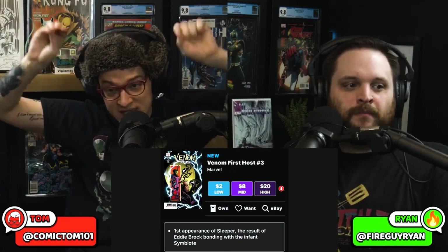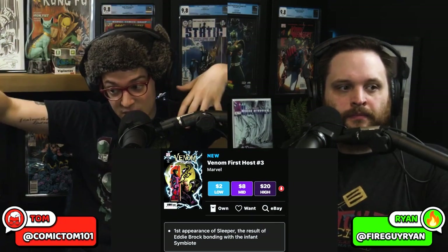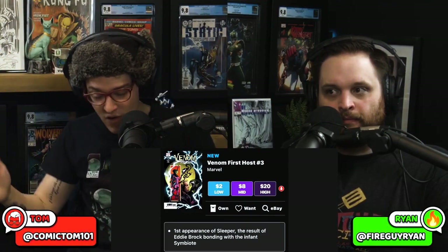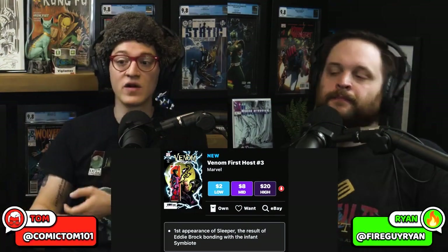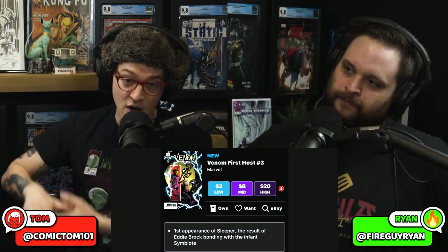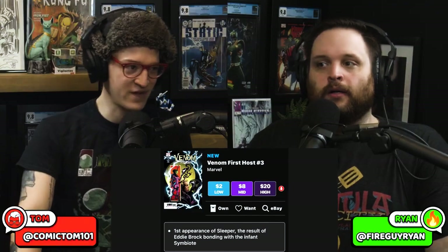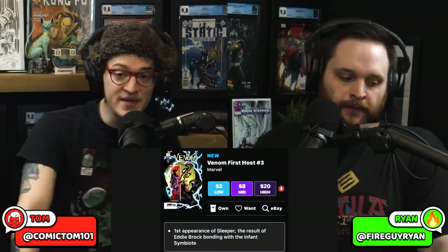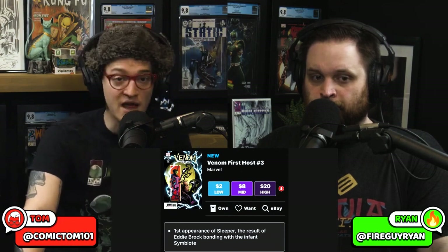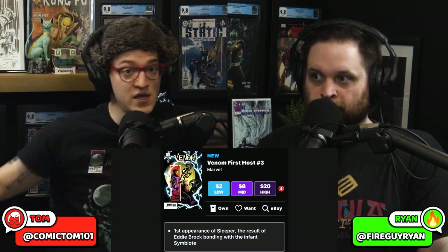We're talking about Venom First Host 3, which is down in price. It's the Sleeper key, and it's a character that's still in the Venom narrative that could be utilized again. If you were ever interested in getting this comic book, now may be one of the better times because it's on the downtrend — that's what that red arrow means. It is on the way down.